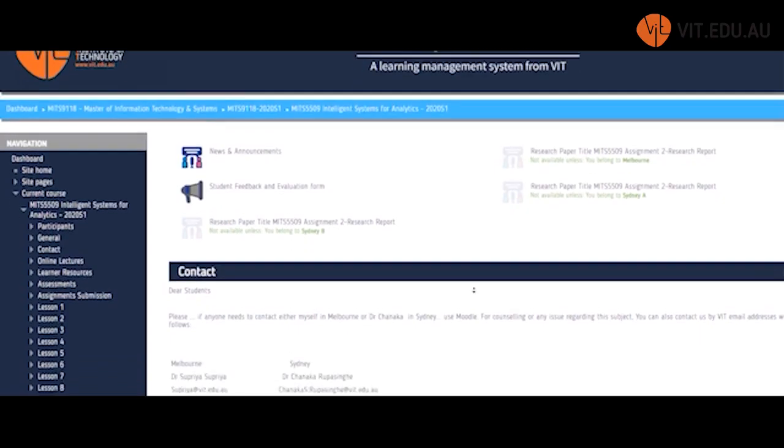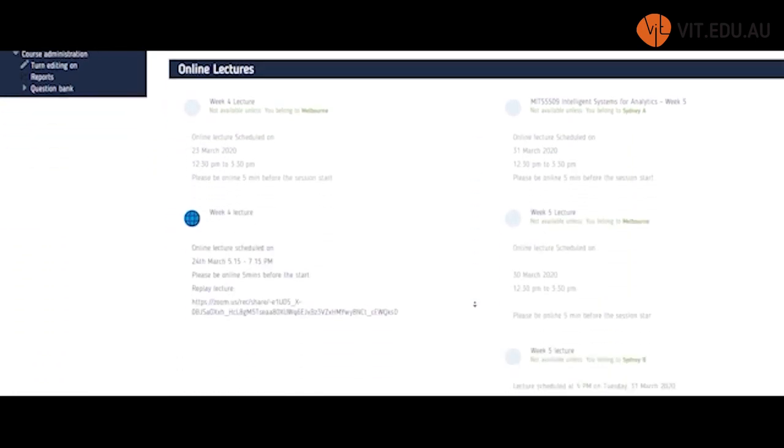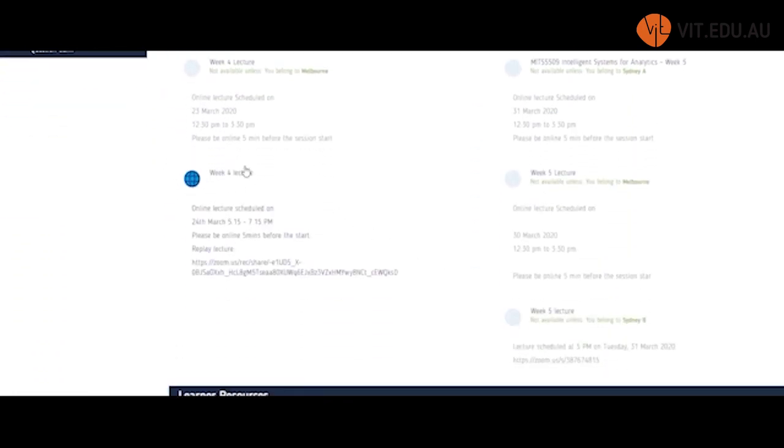This is Moodle as Rahman. I am a student from VIT doing a master's in IT. I am very glad to be a student of VIT because the current services they are providing us — the online lectures — are really amazing. Here you can see, if we go to our module, we can find our weekly classes where we can join for group meetings.